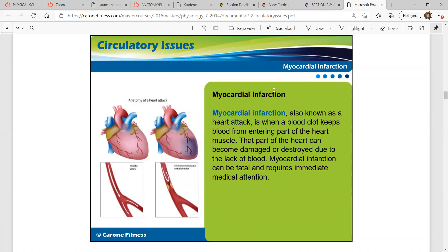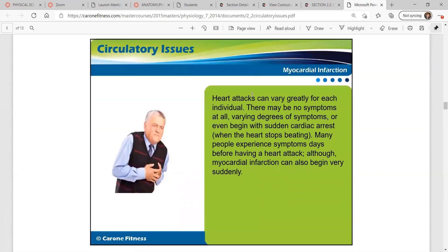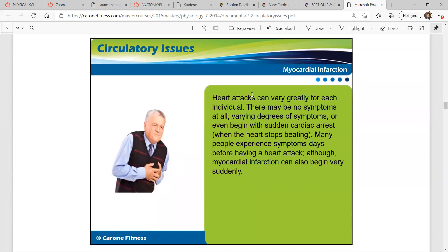Myocardial infarction — that is a heart attack. That's when a blood clot keeps blood from entering part of the heart muscle, and that part of the heart can become damaged or destroyed due to the lack of blood. A heart attack can be fatal and requires very immediate medical attention. Symptoms can vary greatly — there may be no symptoms at all, varying degrees of symptoms, or it may begin with sudden cardiac arrest, when the heart stops beating altogether.